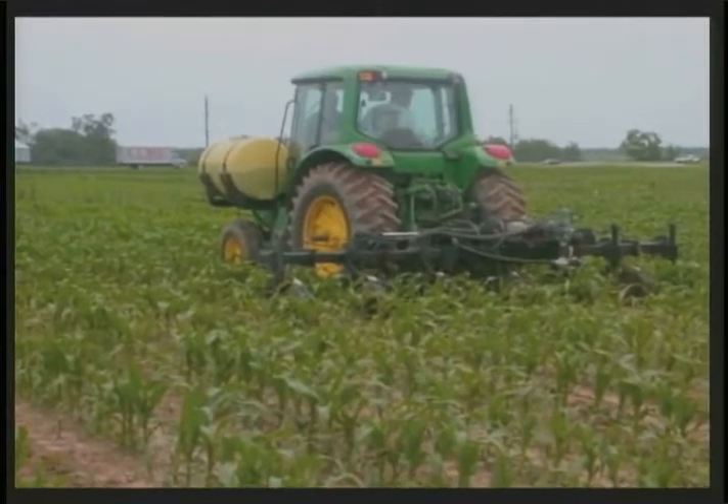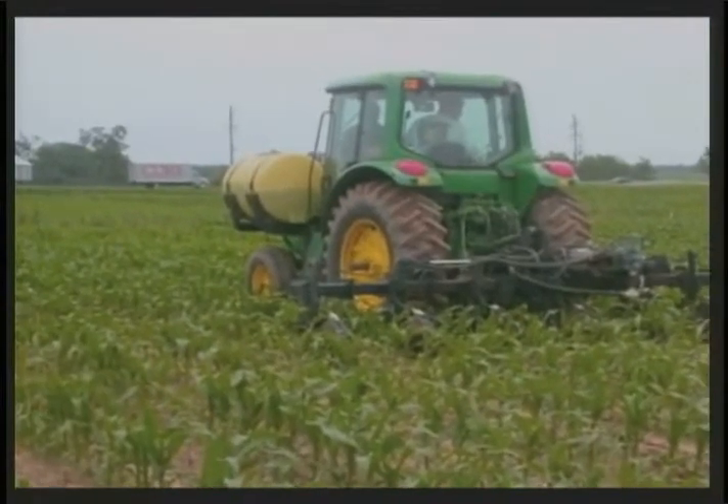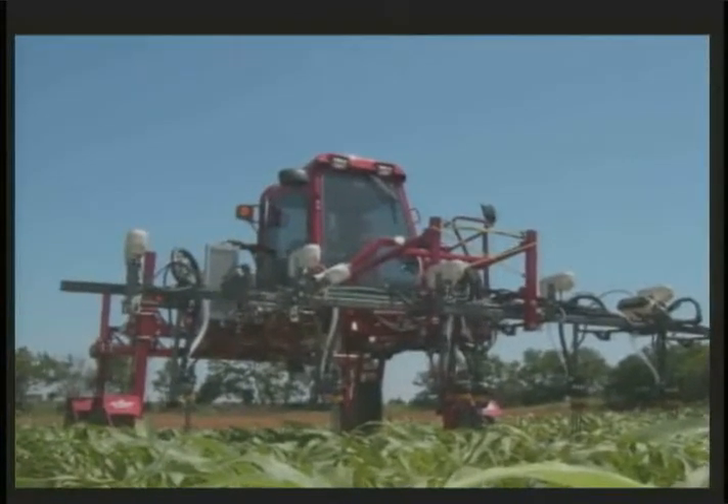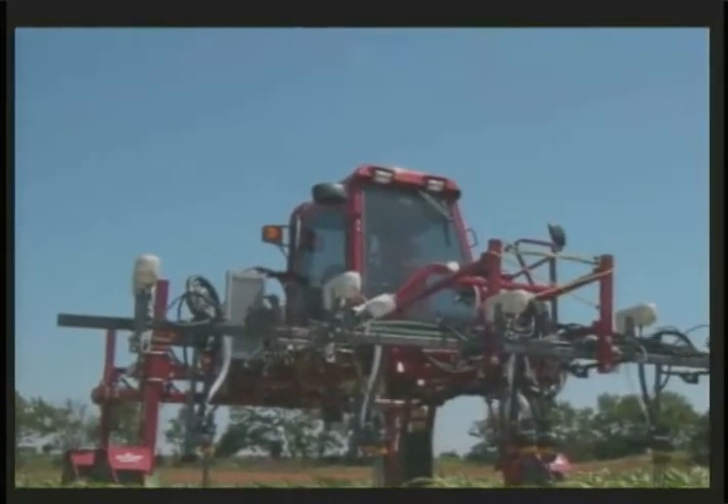Do you know what farming by the foot is? Precision agriculture. Welcome to KXNN. Precision agriculture can also be defined as the process of using techniques, technologies, and management strategies that affect crop growth. It helps farmers to be very efficient and minimize losses.